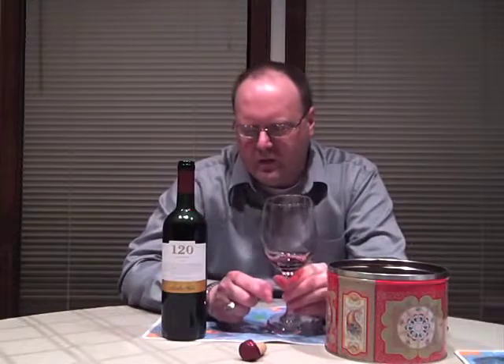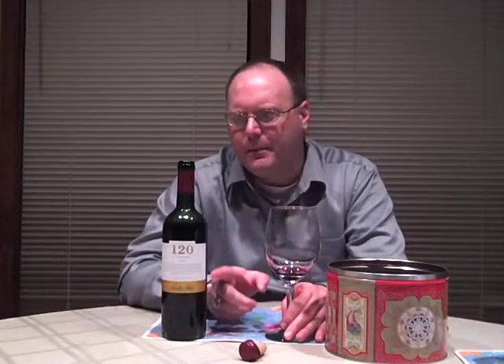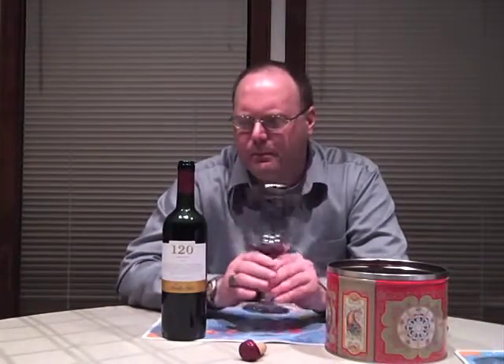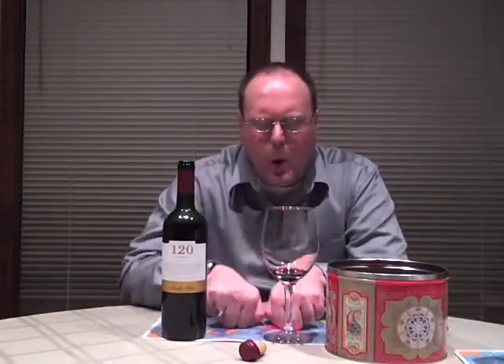This is a label I see all over the place, so you should be able to find it. I've been wanting to try it and I'm glad I did. I give it an 88 — I think it's an excellent wine, especially for $7. Good wine.